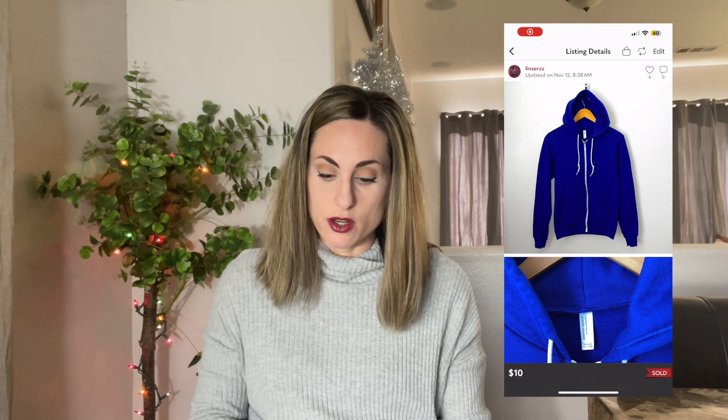Next was this Victoria's Secret Pink Wireless Lined Sports Bra. This sold for $15 and I got this at the Las Vegas Bins. Next sale was this American Apparel Hoodie. This sold for $10 and this was my personal hoodie that I got tired of — I just wasn't really a big fan of the color. So I was happy to get that out of my house.